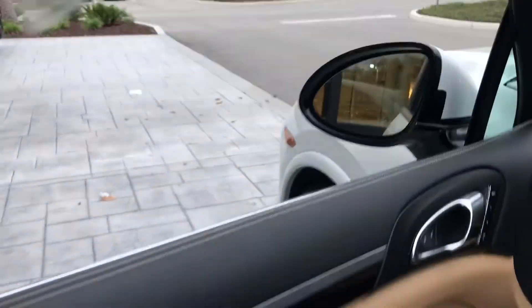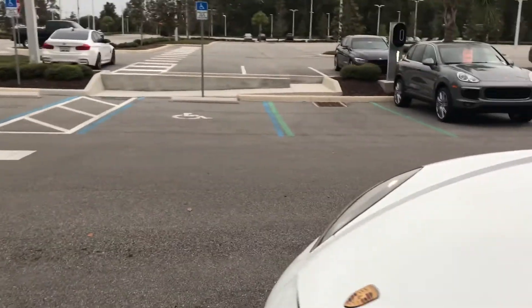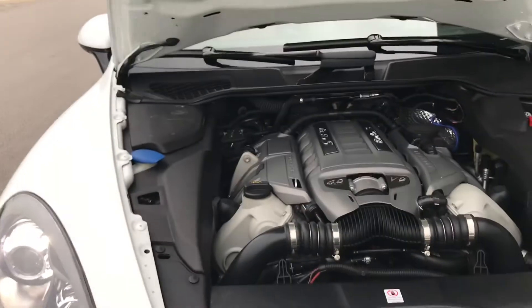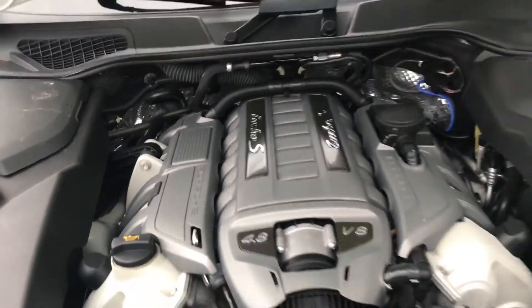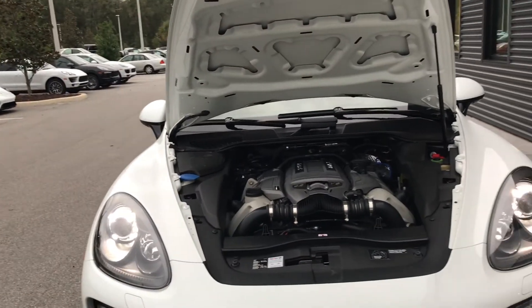This car seems very well maintained inside and out. Taking a look under the hood, what powers the Cayenne Turbo S is a 4.8-liter V8 twin turbo producing 550 horsepower and 553 pounds-feet of torque.